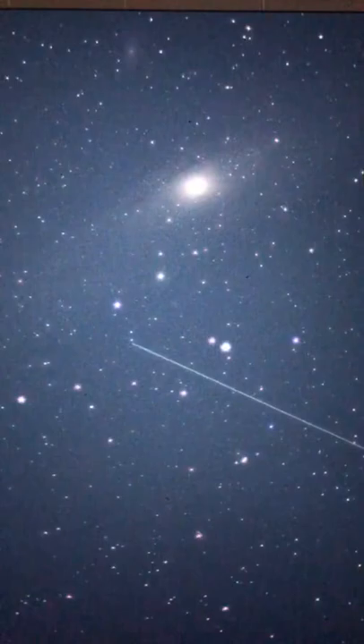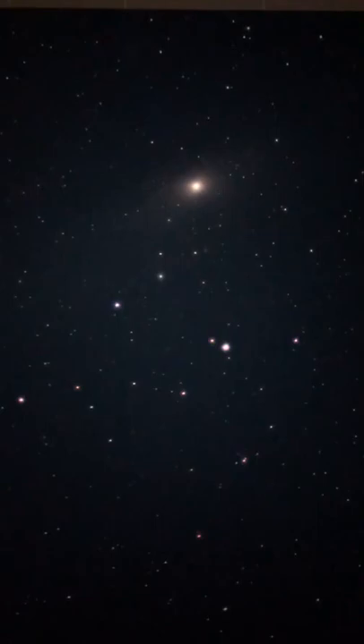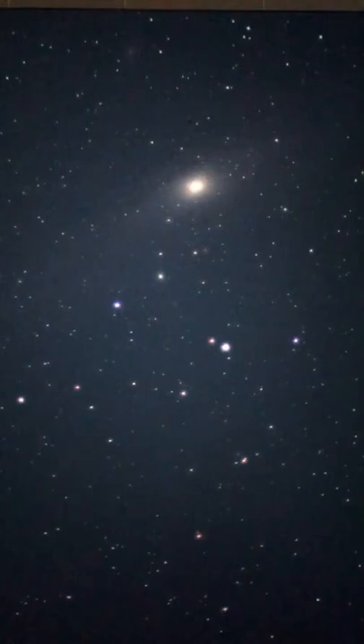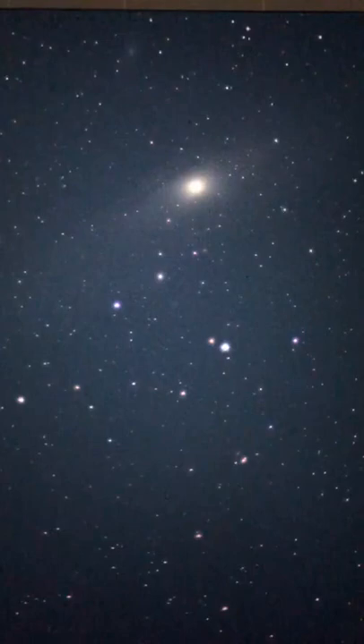Let's go down to four seconds of exposure. That looks so cool. If I lower it a little bit, I think we can get the little satellite galaxy M32. Let's see.